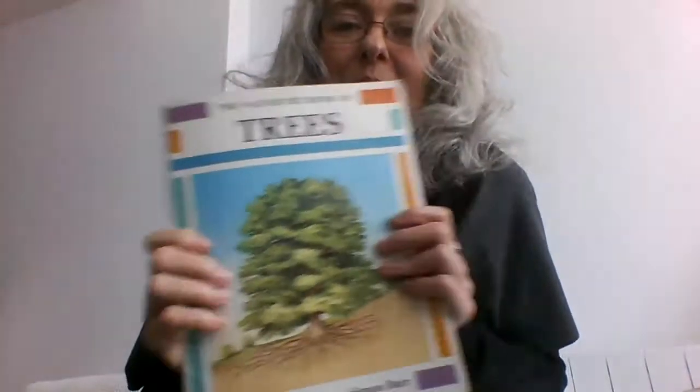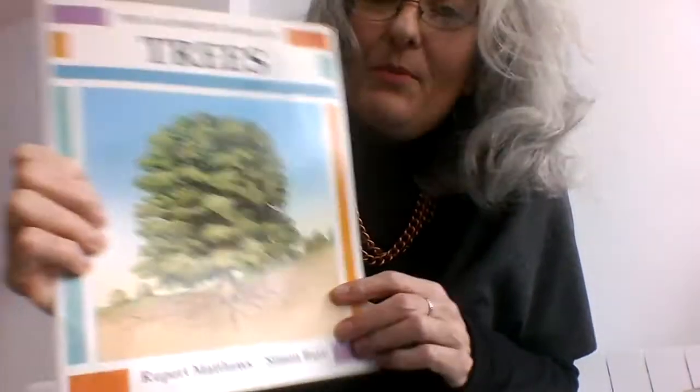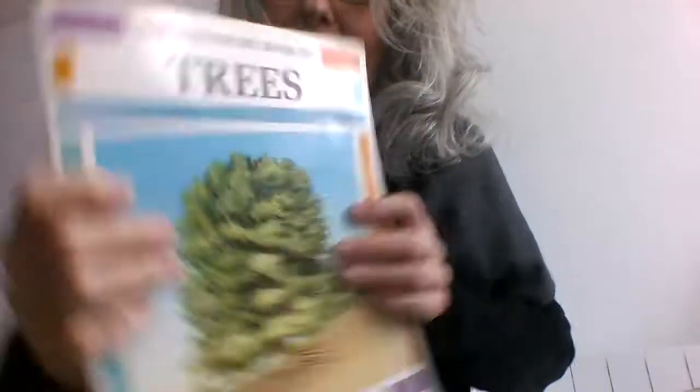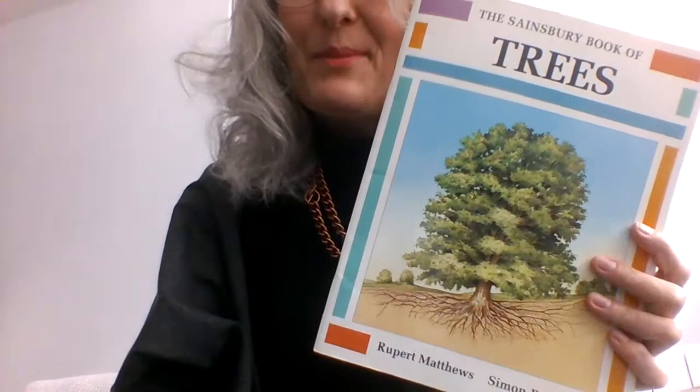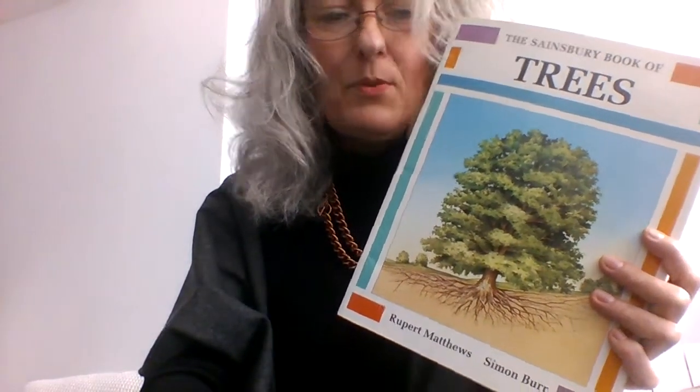So share this video with anybody who loves trees. I hope you've enjoyed having this read to you — it's been a bit of a gymnastic feat, but here we are. Thank you for listening, thank you for watching, and hopefully see you again soon. Bye bye. Blessings to you all.